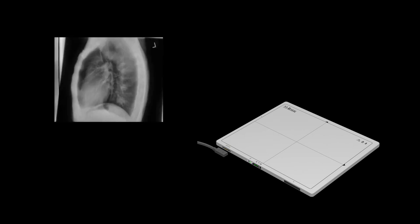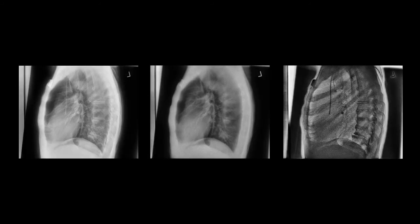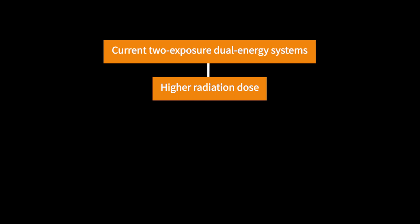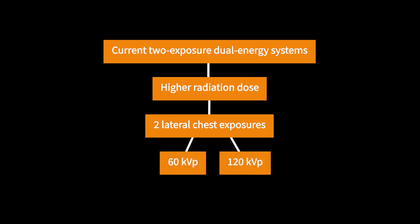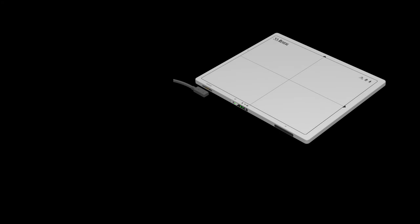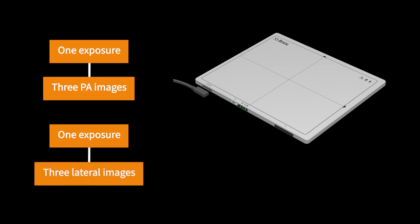This case also highlights how the KE imaging reveal device enables the discovery of masses using lateral dual energy chest x-ray images. Lateral dual energy x-rays are not commonly obtainable using current two-exposure dual energy systems, because the patient would receive considerably higher radiation if two lateral chest exposures — one at 60 kVp and another at 120 kVp — are given. For the reveal device, all six images were generated using only one exposure to obtain three PA images and only one exposure to obtain three lateral images, both performed at 120 kVp, typical for chest x-rays.